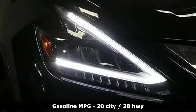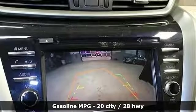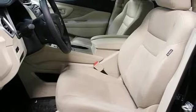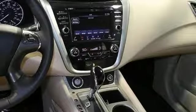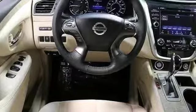A great vehicle is comprised of great features like these: streaming audio, remote engine start, dual zone climate control, auto dimming rear view mirror, wireless phone connectivity, leather steering wheel, continuously variable automatic transmission, aluminum wheels, electronic shift on the fly, and V6 engine.